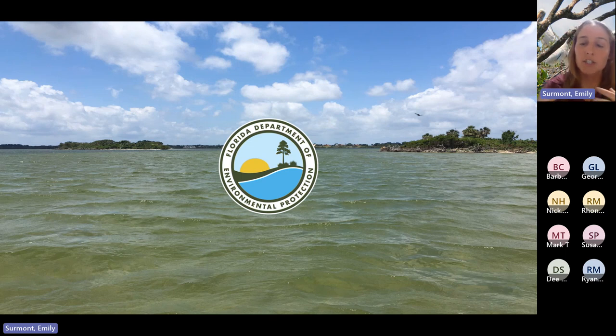Some of you have joined to generally learn a little bit more about lagoon-friendly landscaping and the Indian River Lagoon, while others have joined specifically to knock out some of that training to be part of our bee and butterfly citizen science team. Thank you all for joining. We're excited to have all of you, and we'll talk more about that citizen science opportunity as we go.